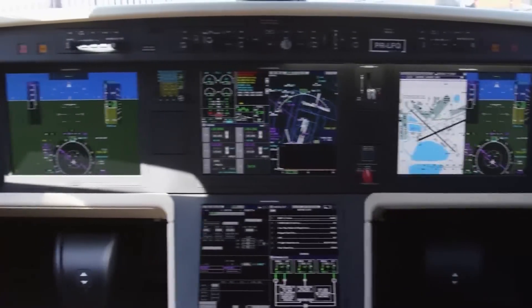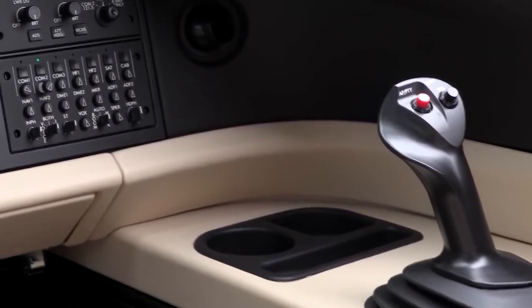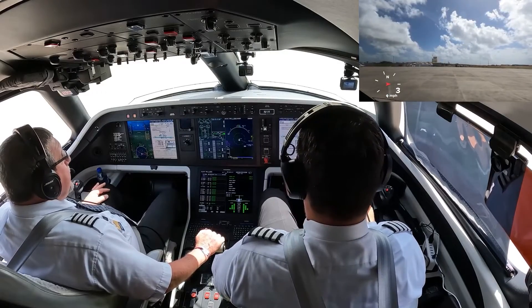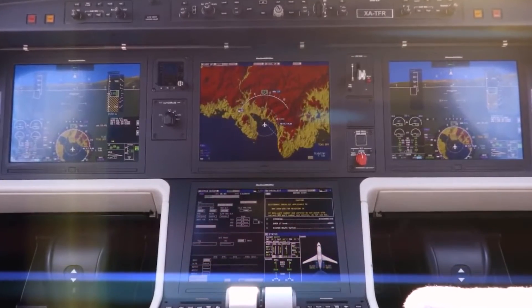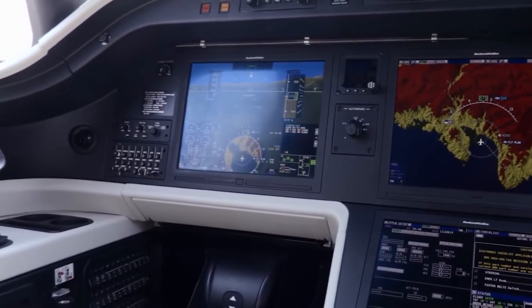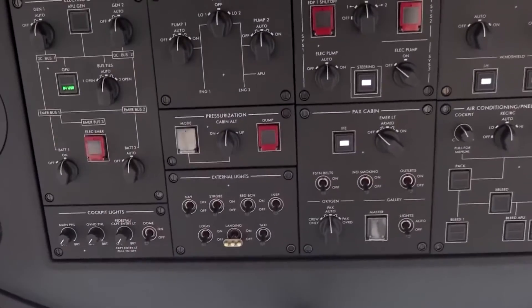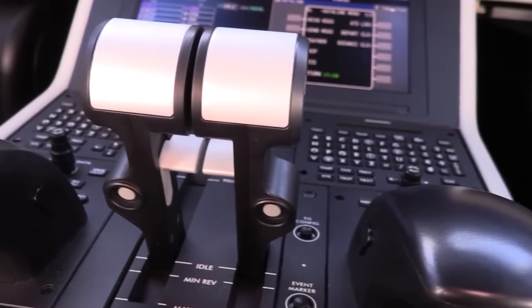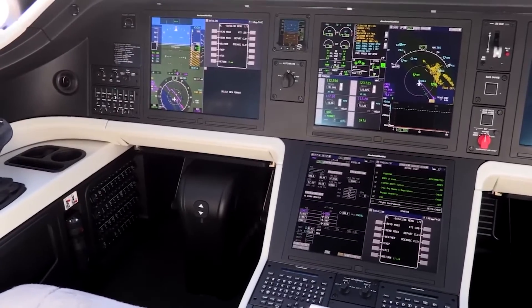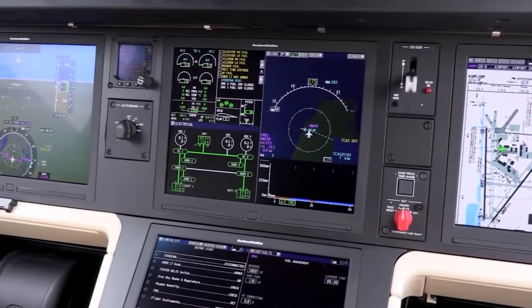The side sticks provide an intuitive interface between the pilot and the aircraft, improving the overall handling of the plane. The fully digital flight controls offer a level of precision and responsiveness you'd usually expect from much larger aircraft, aiding in delivering a smoother flight experience. The digital controls reduce workload, enabling pilots to focus on broader aspects of flight management. Autothrottles allow the aircraft's computer to automatically control engine power settings, ensuring optimal performance and fuel efficiency.